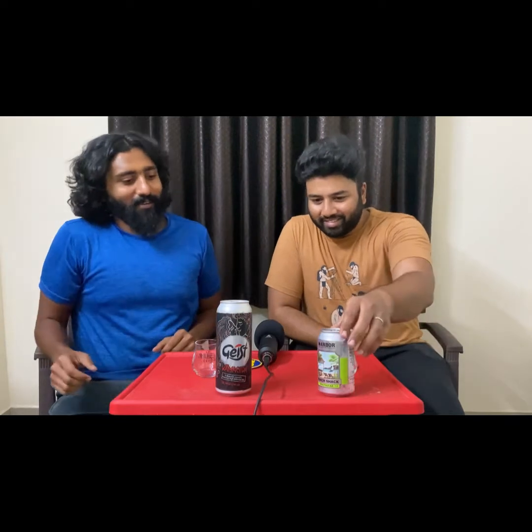All right guys, let's do the battle of IPAs today. Me and Abhinav have picked up some IPAs that are currently available in Bangalore. I got a can of Beach Shack by Arbor. Let's see what you got — I'll hit you up with some conversation about rice — we're not done yet, I got one more.